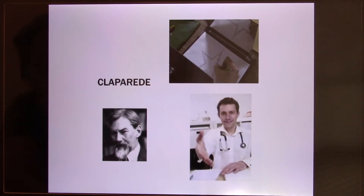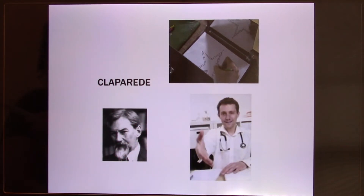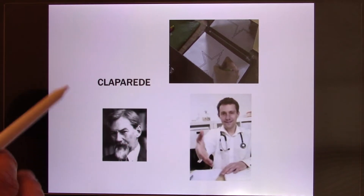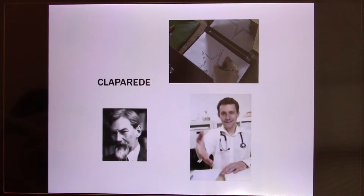Because the patient could not form any new memories, they went home, slept, and forgot — so the doctor was never sued. But the next week when the patient came back, the doctor extended his hand and the patient, not knowing why, refused to shake it. It's as if the brain was trying to say 'this person is dangerous, don't shake his hand' — but couldn't remember why.